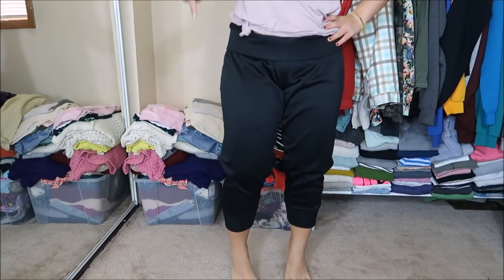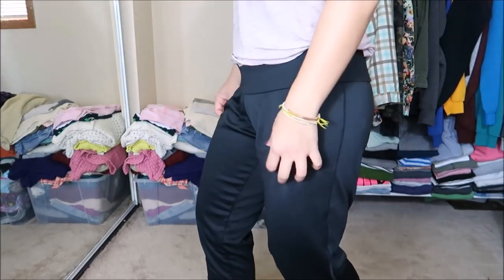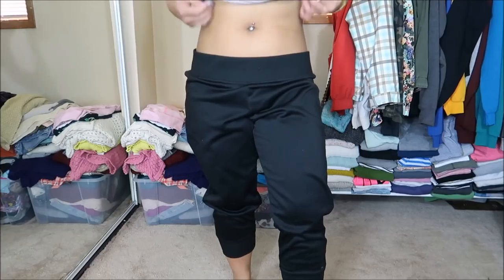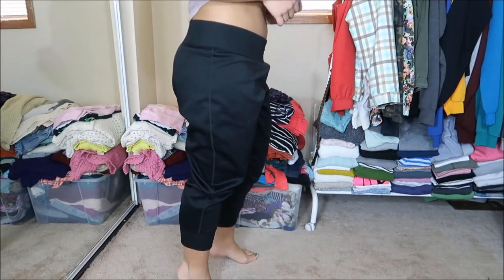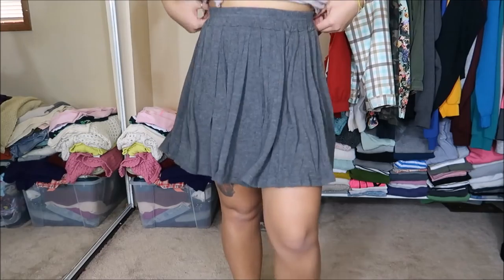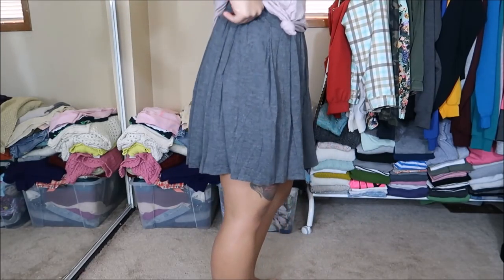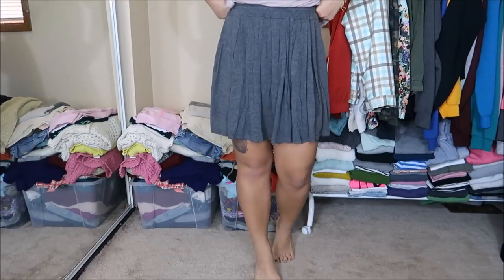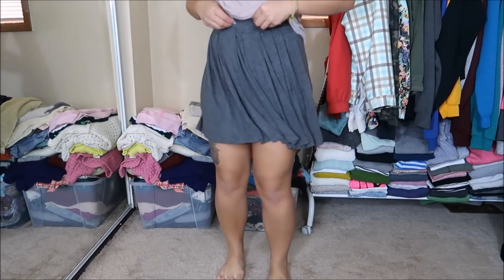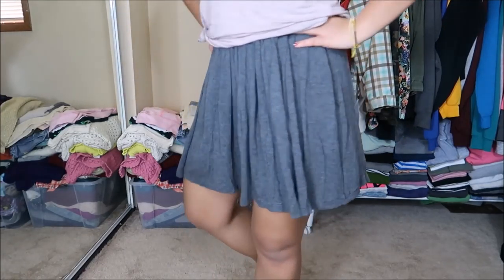These are sweat/capri joggers by Champion in a size large. They're really comfortable and a little bigger up top, so I folded the waistband down. This is also a gray skater-type skirt with a free-flowing material — no tag, so it came straight from the 25 cent bin. I was going to get it for my niece, but it fits me so well. I can wear it with heels or sneakers. Originally $5.99, but 25 cents.